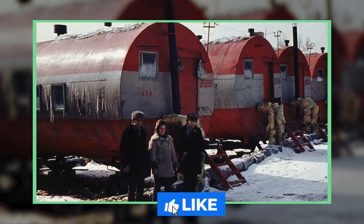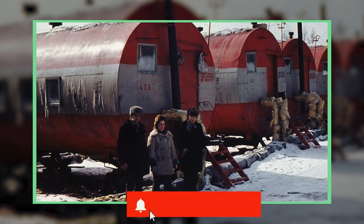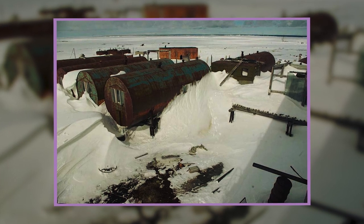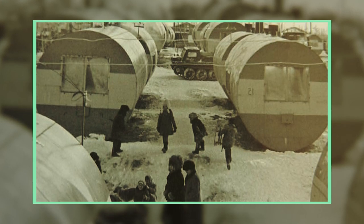Did you know that people in the north voluntarily chose to live in these old cisterns? Would you ever swap your comfortable house with these cylindrical blocks if it meant you could feel warmer during the winter? Tell us in the comments below. Thank you for watching and see you next time!